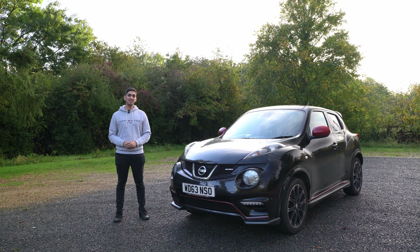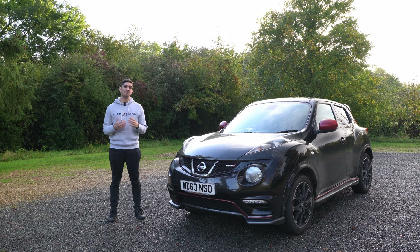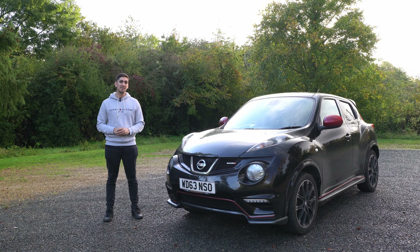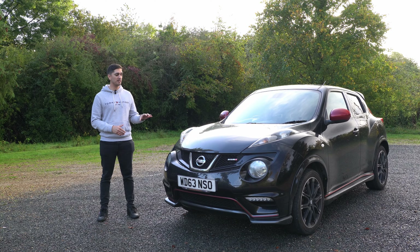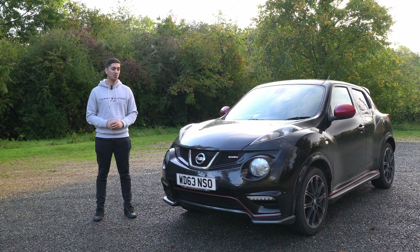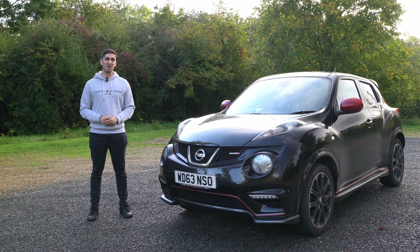So there you have it — the three things that I absolutely hate about my 2013 Nissan Juke Nismo. But it's not all bad! If you click up here you'll be able to see the five things that I love about my 2013 Nissan Juke Nismo. If you've made it to the end of the video, please consider leaving a like, subscribing to the channel, and leaving a comment on the things you love or hate about the car, or what you'd like to see in a future video. Until the next one, goodbye for now.